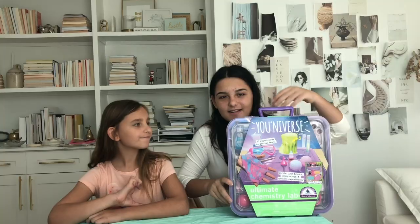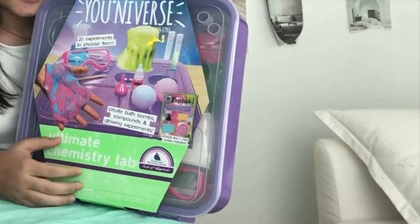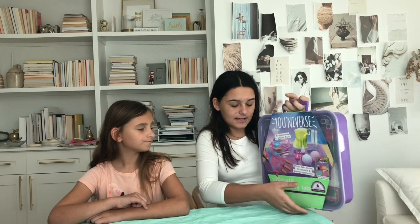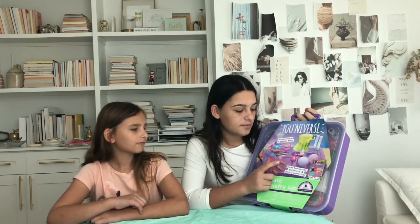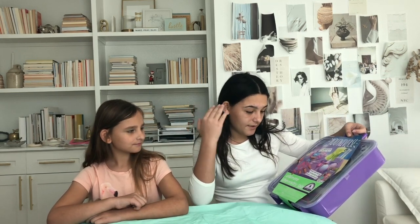Hey guys, it's Annie and Mia. So for this video, we're going to be testing this, which is an Ultimate Chemistry Lab from Universe. It says that we can create bath bombs, compounds, and glowy experiments. I've never made bath bombs before, so I'm really excited about that.